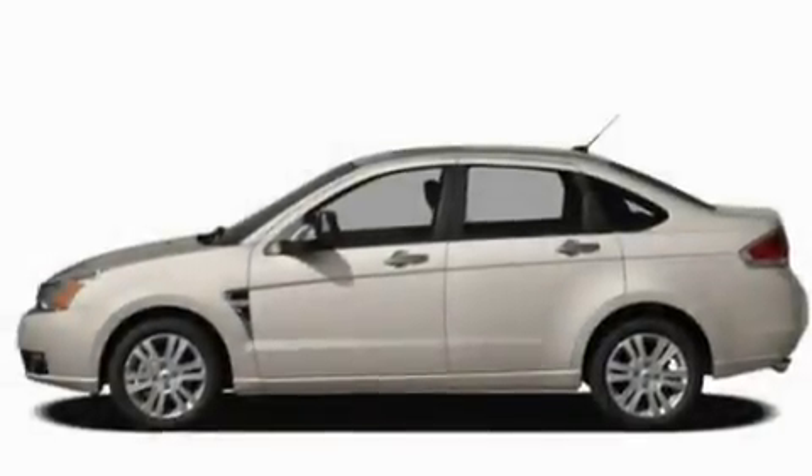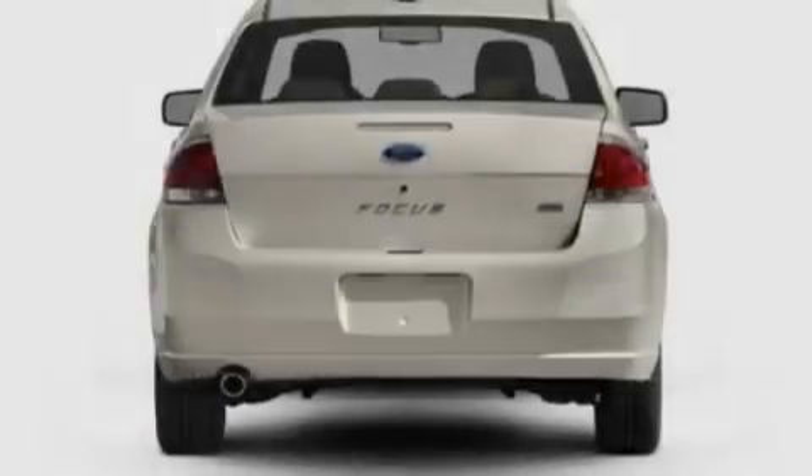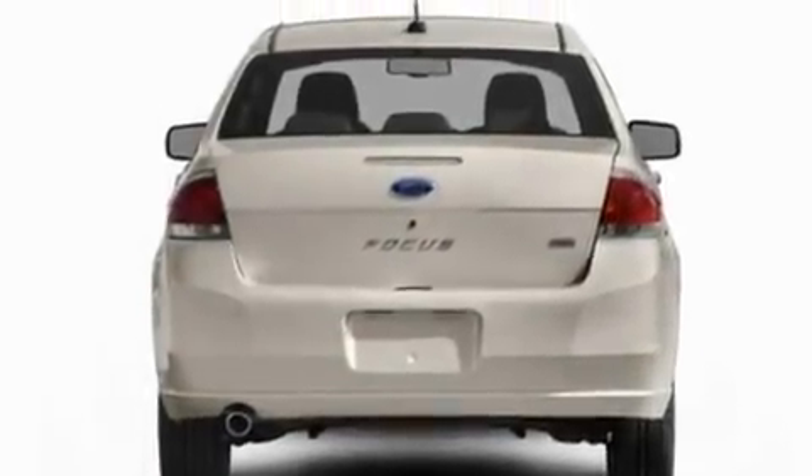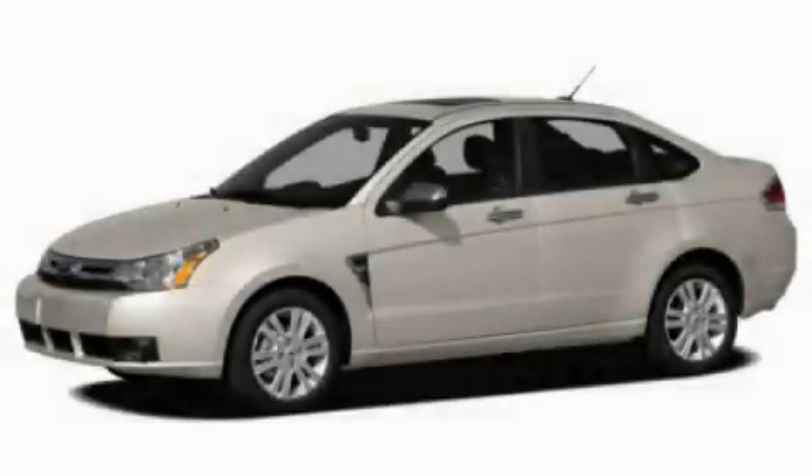With an EPA estimated rating of 35 miles per gallon on the highway, fuel efficiency is still high on the list of priorities. This vehicle won't last long at this price. Call and arrange a test drive now.